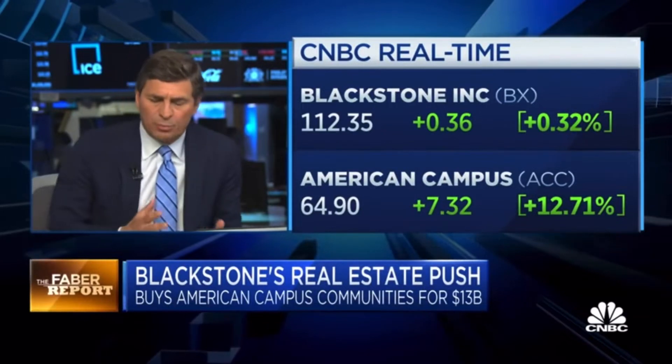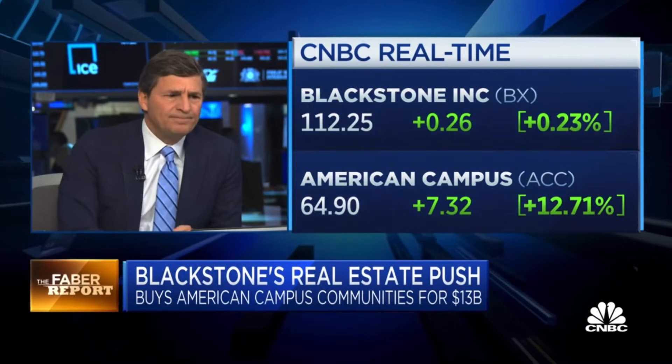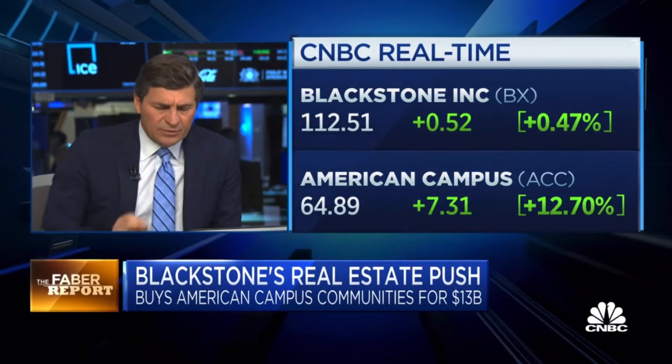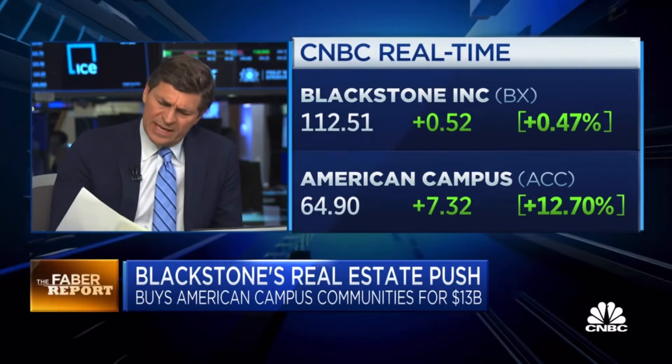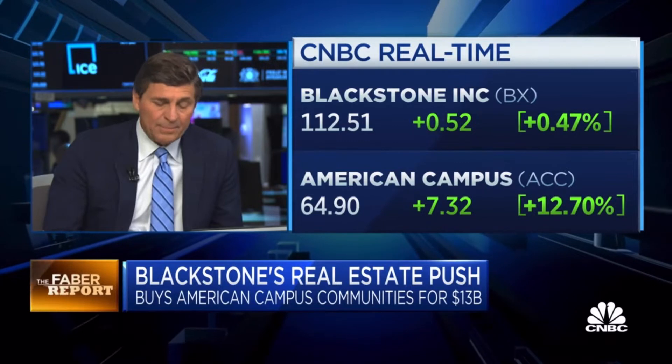It's both the B-REIT, which is such an important product overall in the real estate industry, as well as their Blackstone property core fund targeting roughly a 7% return. There's a look at American Campus this morning. The deal did represent a 14% premium to yesterday's close. The stock had been going up.